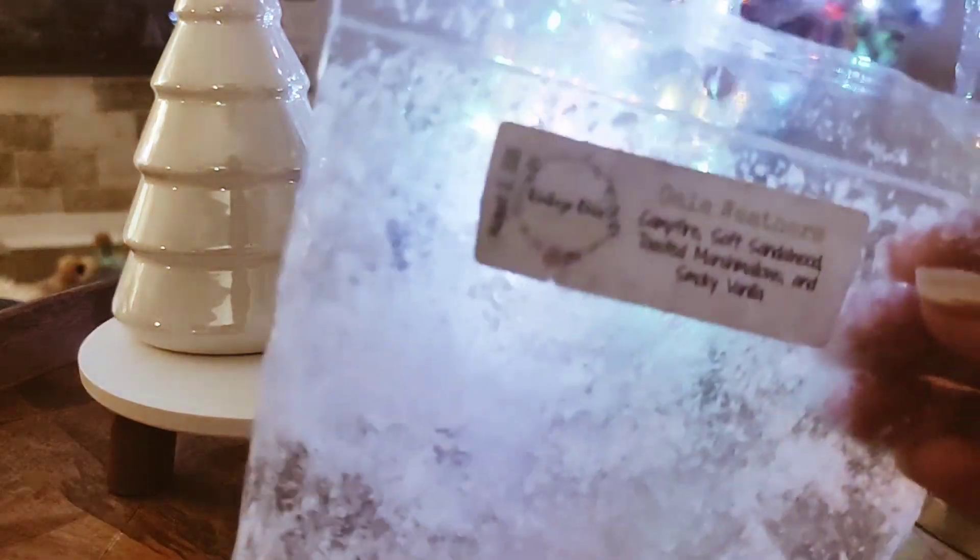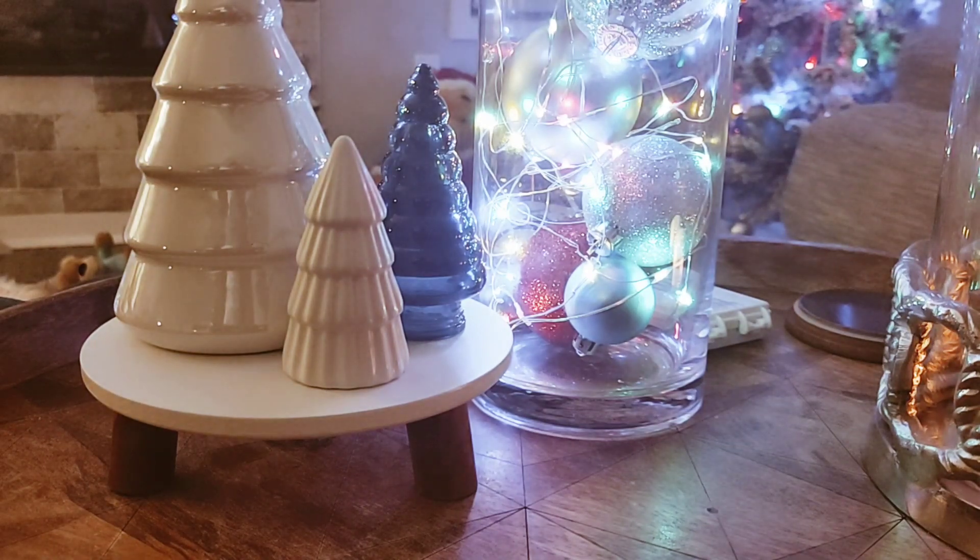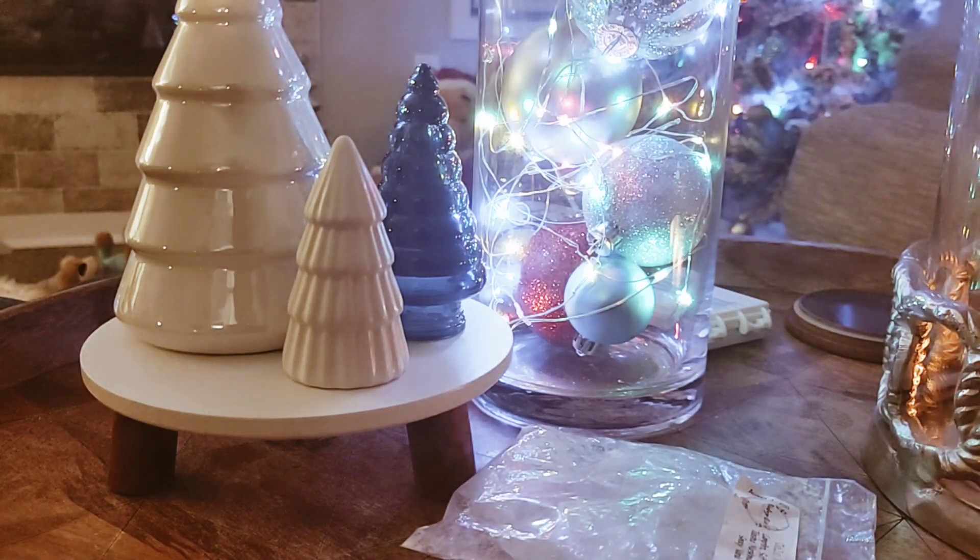The first thing I have here is from Vintage Sheet. This is Gal Weathers, which is campfire, soft sandalwood, toasted marshmallows, and smoky vanilla. This was a beautiful vanilla, like perfumey scent. I didn't get a ton of smokiness in this, but her sandalwood is just gorgeous. I melted this in my bedroom. I do find that when I confine my Vintage Sheet to one bedroom versus putting it in an open space, I get a lot better throw. I really enjoyed that and would pick that up again.